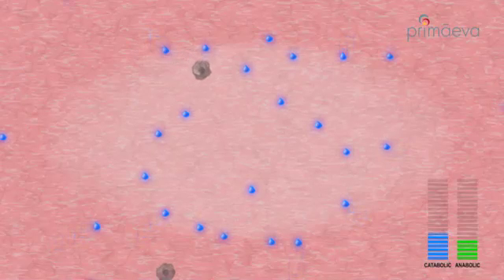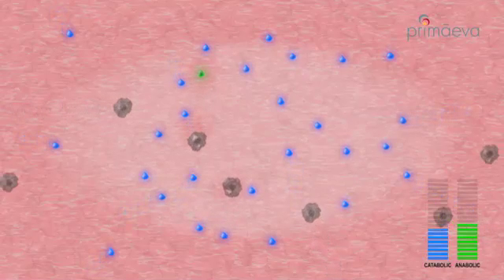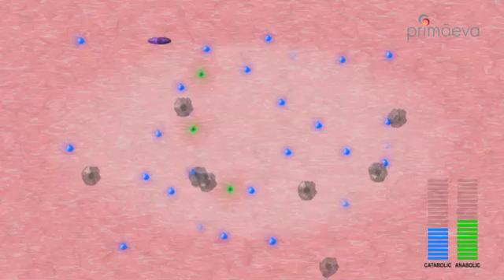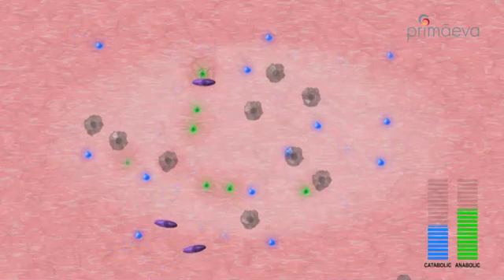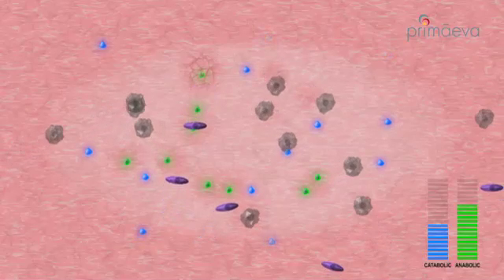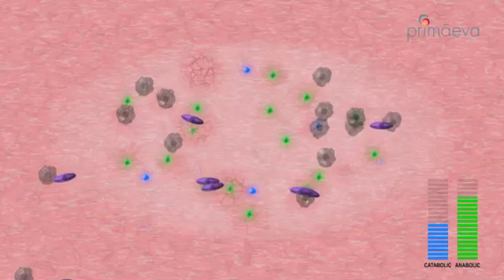The initial cytokine response recruits macrophages to begin removing damaged tissue. Macrophages then release a second set of cytokines to recruit fibroblasts to the site of injury. Fibroblasts are the key anabolic cells that will replace heated tissue and restore the skin to a more youthful state.